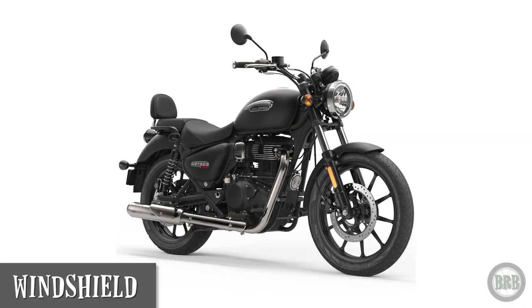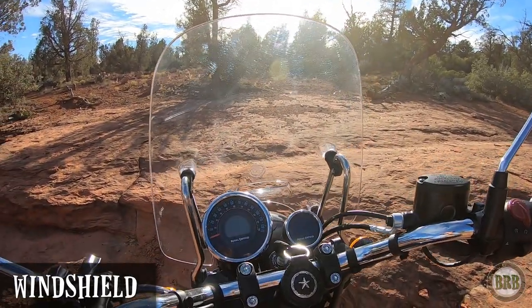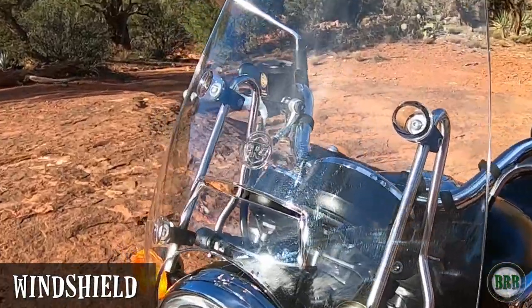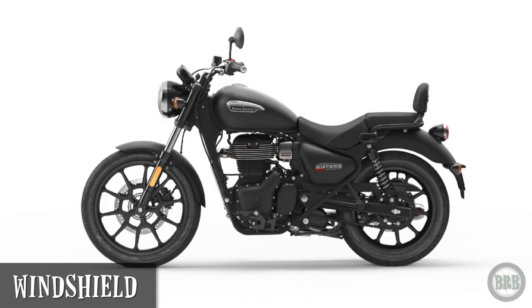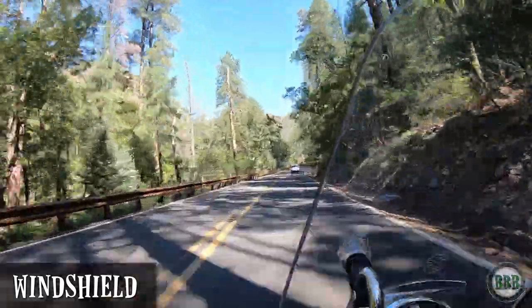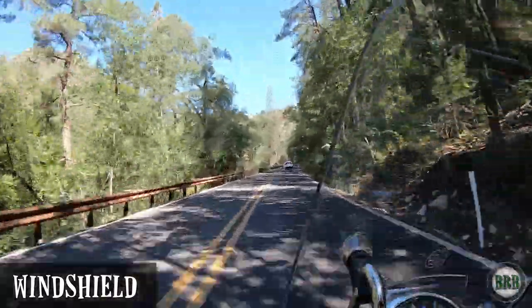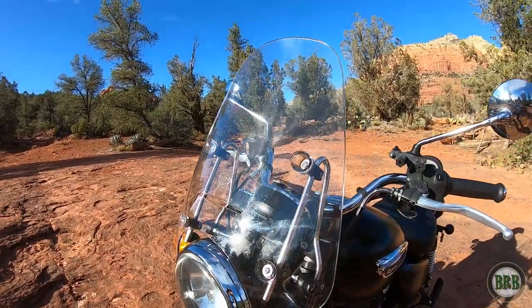This model of Meteor, the Stellar Black, does not come with a windshield. So I bought one aftermarket and I installed it myself — I do a separate review on that and how to install it as well. This is an actual Royal Enfield windscreen, as you can see by the logo. I love how a bike looks without a windshield, but I like to reduce the amount of wind fatigue I get when I'm riding at higher speeds. It's not a really big windscreen, just enough to keep the wind off my chest and the bugs off of me.